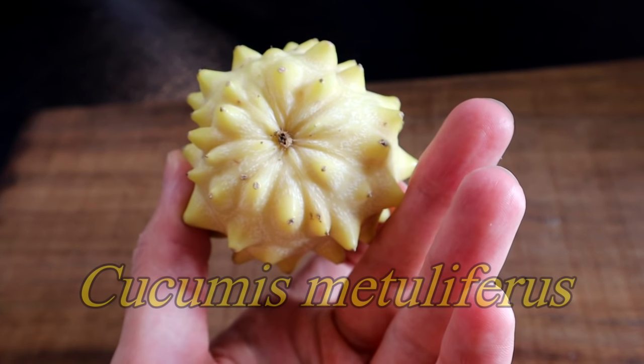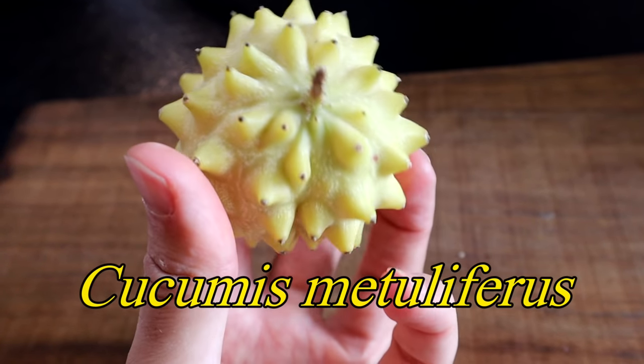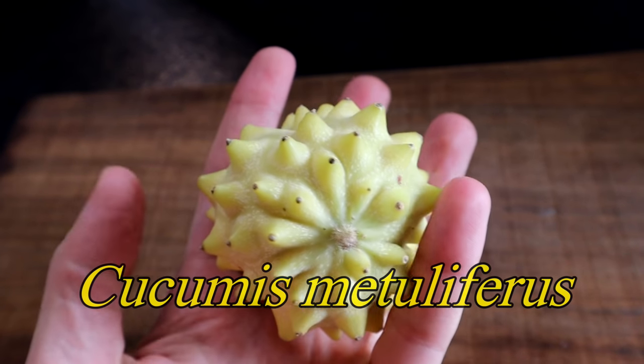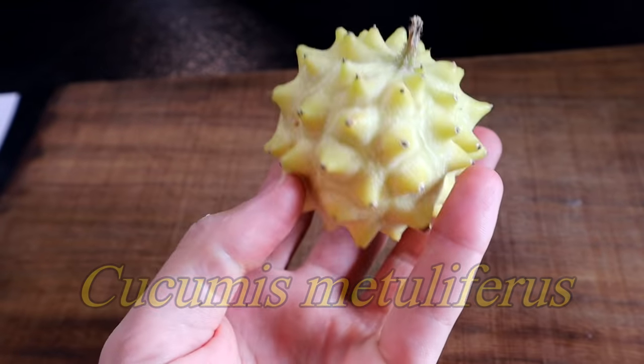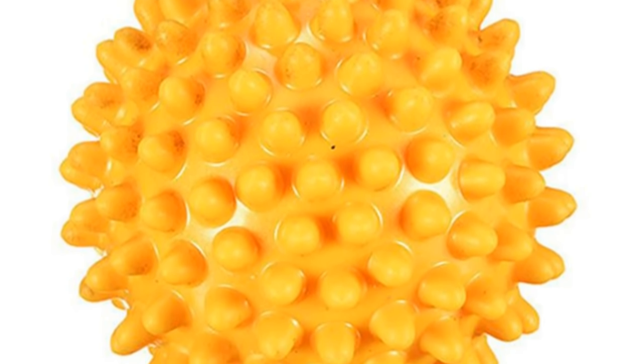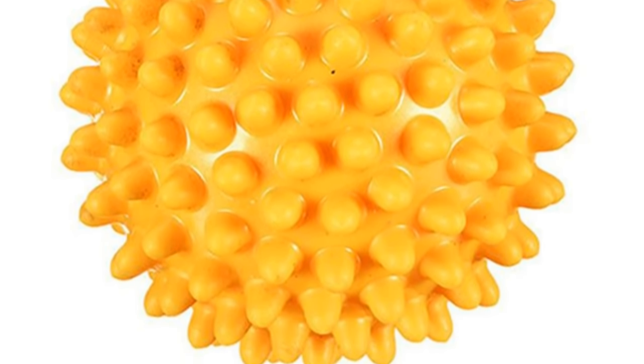Greetings everybody. Today I have the Kiwano Runt. Look at this thing. This is like a little spiky ball of a fruit, and to me this looks exactly like those little massage balls that you're meant to rub on your feet — like a reflexology massage ball. Looks just like it.